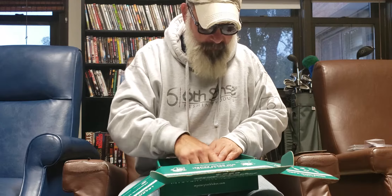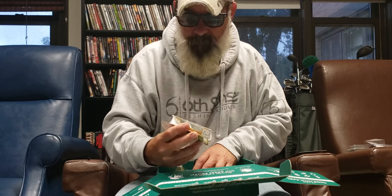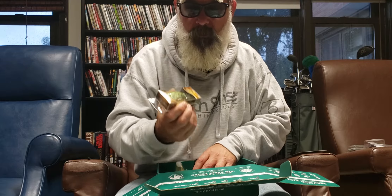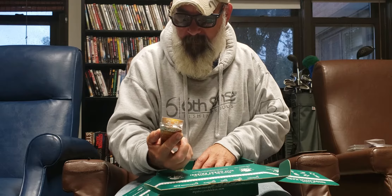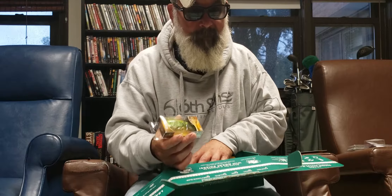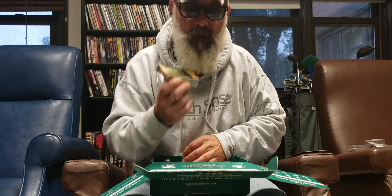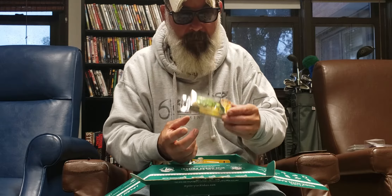The first one is a River to Sea Whopper Plopper. Anybody who knows me knows I love the Whopper Plopper, so I am jealous. I wish I kept this, but if I want one bad enough I will buy one. Giving this to the veterans — they are going to love this, especially when they get their first topwater hit on it.